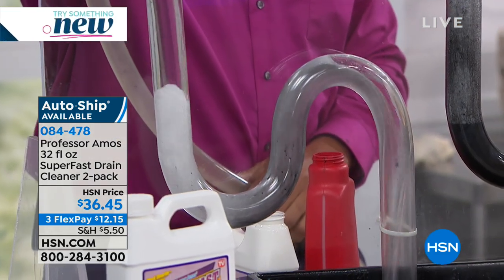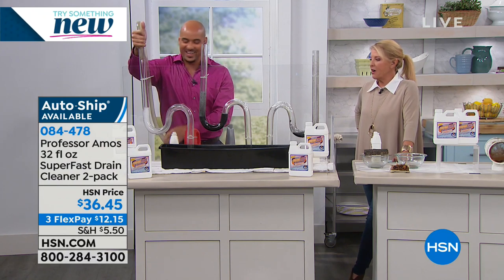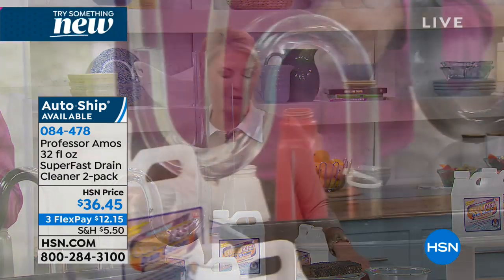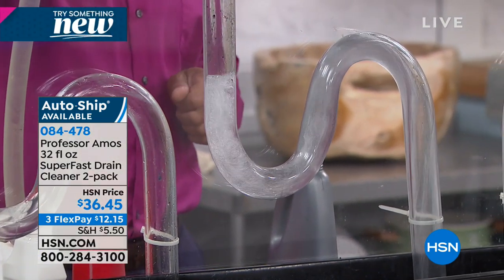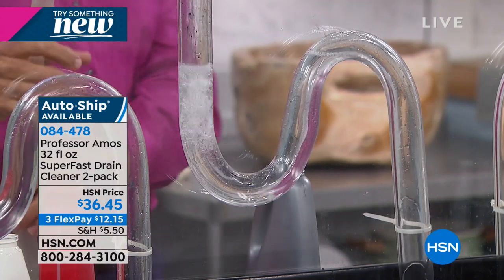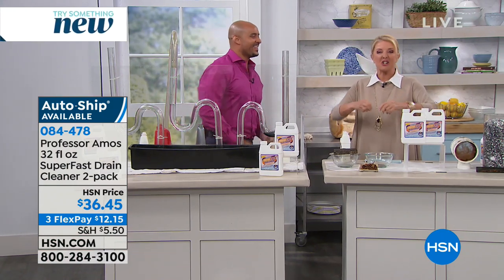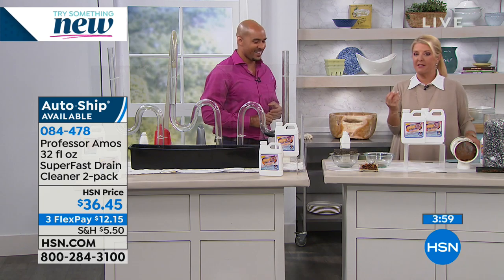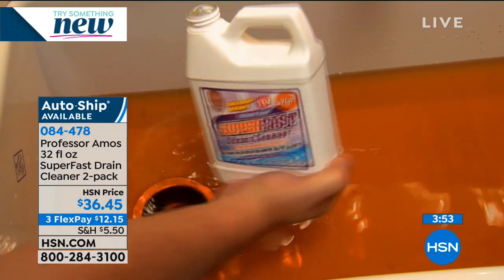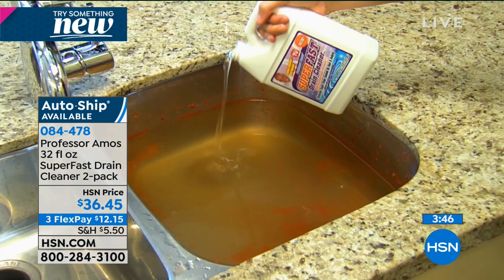The host shares a personal story: she finally got a really bad clogged drain, got her Professor Amos out, stuck it in — and wished she had videotaped it. The drain started to bubble and burp. She sat there thinking, 'why didn't I record this, this is awesome.' It was doing exactly what you saw in the demo. It meant the clog was really close to the upper end of the drain — it burped and gurgled, with no harsh smell.